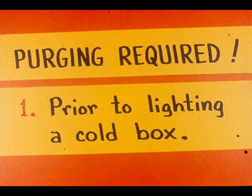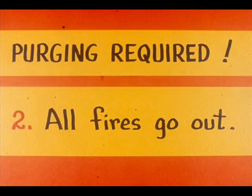Purging of a firebox has been listed as the safe procedure prior to lighting a cold box, and purging should last a minimum of 15 minutes. Some situations require longer purging time. Purging is also required before relighting a furnace when the flame goes out for any reason on all the burners and pilots of a section of the furnace.